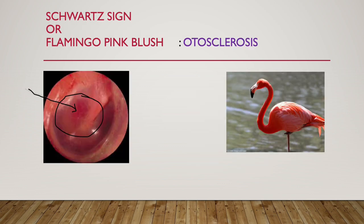Next is Schwartz sign or flamingo pink blush. See here there is a pinkish hue, which is like flamingo color — like the flamingo bird's color. This Schwartz sign or flamingo pink blush is seen in otosclerosis.